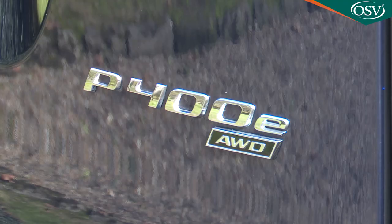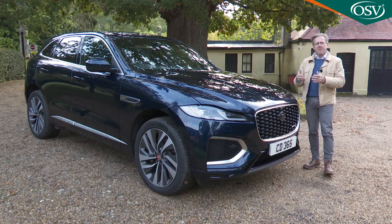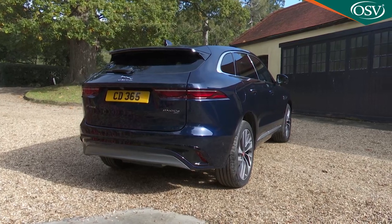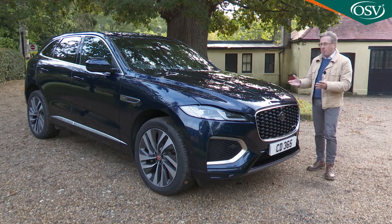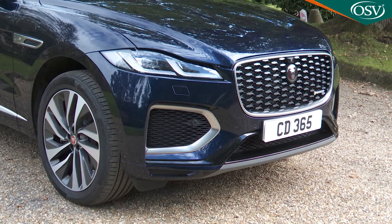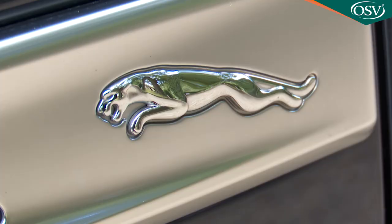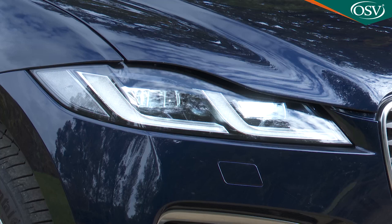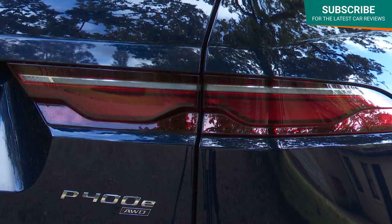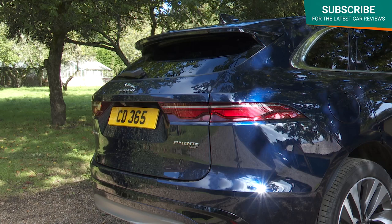Apart from the P400e badge work and the addition of a charging flap, there's nothing to visually mark out this plug-in hybrid F-Pace variant from a more conventional combustion engine derivative. It gets all of the visual updates embellishing this revised F-Pace range: a more sculpted bonnet with a wider power bulge, more precisely defined surfaces flowing into a larger grille with diamond detailing, while the side fender vents now feature the iconic Leaper emblem. The front bumper has been redesigned with super slim LED quad headlights featuring double-J daytime running light signatures. At the rear, redesigned slimline lights feature Jaguar's double chicane graphic, and the bumper and tailgate have a more sculpted look.